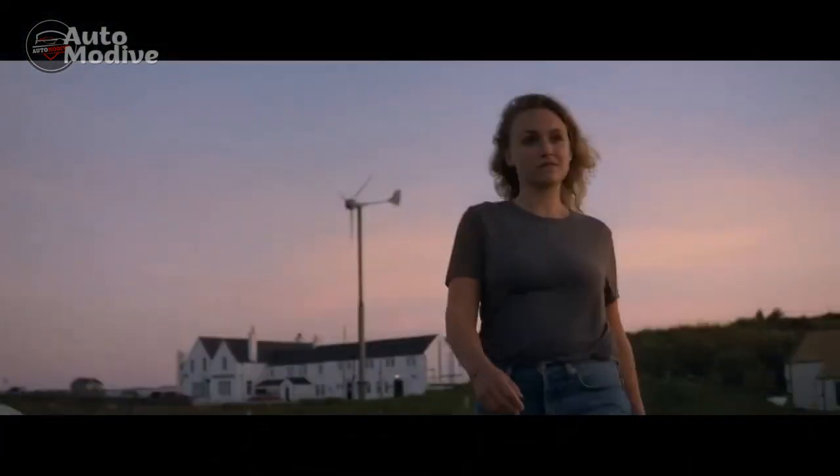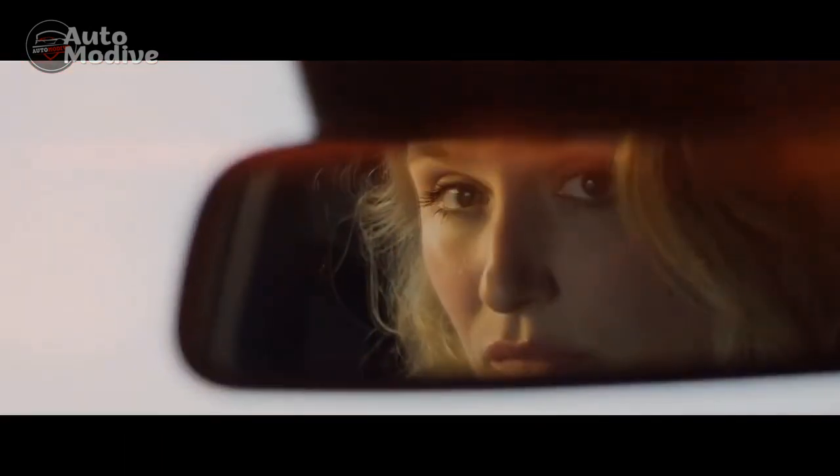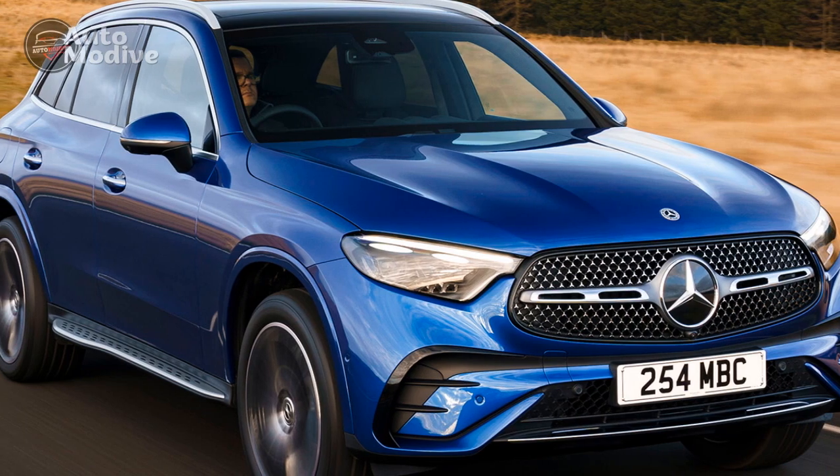Sure, you could drive a BMW X3, or an Audi Q5, or even a Jaguar E-Pace and find some of the same pleasures in roughly the same order. But something about the GLC class carries it off better than the rest, and most of that something can be found inside.